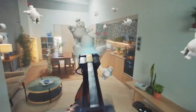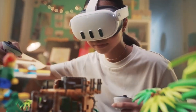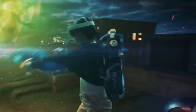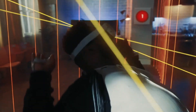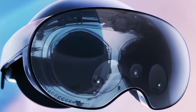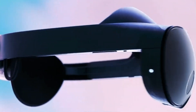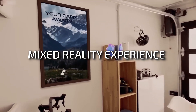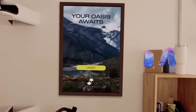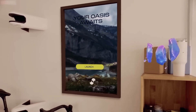The MetaQuest 3 headset is gaining attention for its mixed reality capabilities. One of its standout features is the color pass-through cameras, which let you interact with the real world while wearing the headset. Although it may not offer the same level of realism as the Apple Vision Pro, the Quest 3 still delivers an impressive mixed reality experience. You can easily move around, read text, and interact with your surroundings.